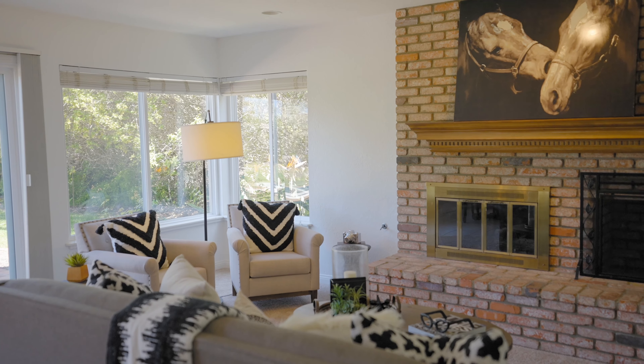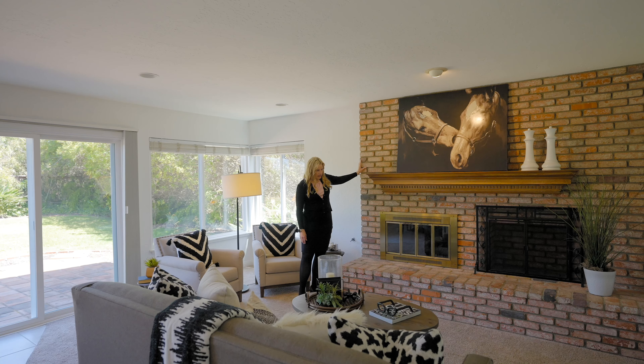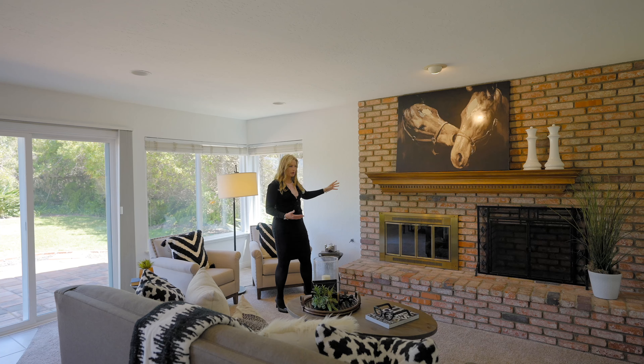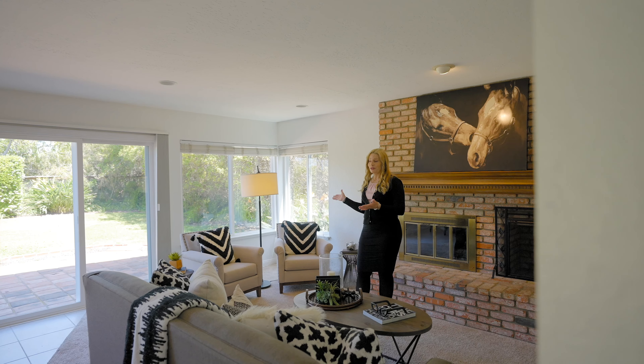A couple of key features about the family room: there's a brick facade that many families remove, but this one kept it in and it's really unique and warming. There's also a gas fireplace with wood storage right there, and all the while you're still looking out at the gorgeous backyard.